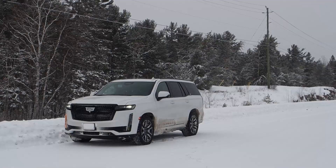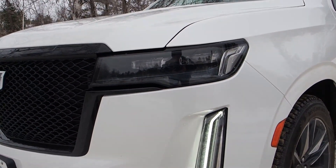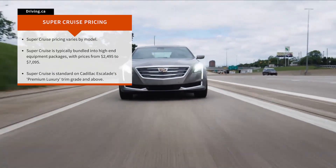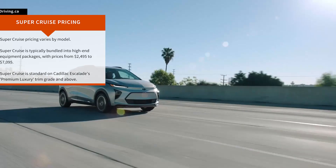We'll be hearing plenty more from Philip in a moment, and seeing both my tester Escalade and a variety of other GM vehicles that offer SuperCruise now or will soon, as Philip and his team work to roll the technology out across more products, including Silverado, Hummer EV, Bolt, Lyric, and more.